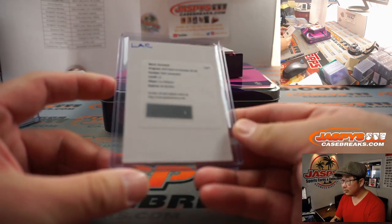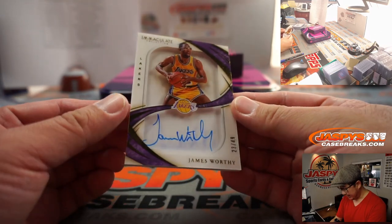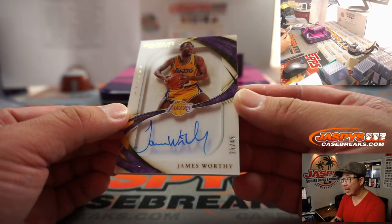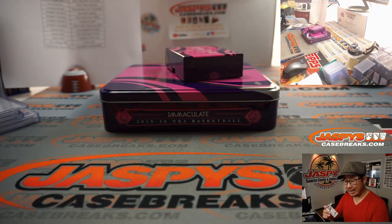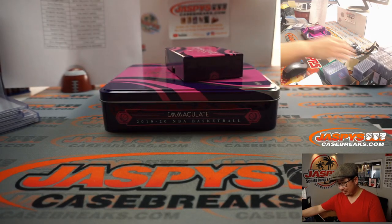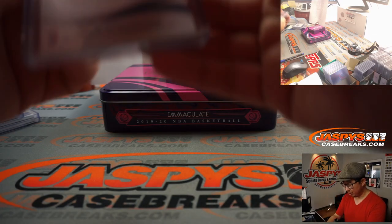And the final card — Laker Joe Mojo! It's Big Game James Worthy. Nice. 23 out of 49. We got Pan Padit with Big Game James. That's pretty strong right there.